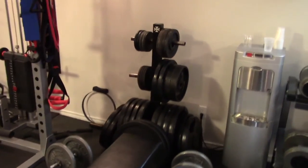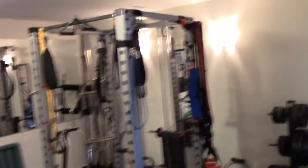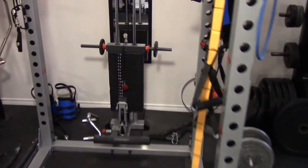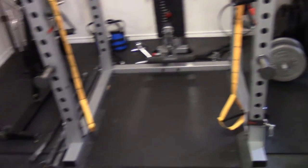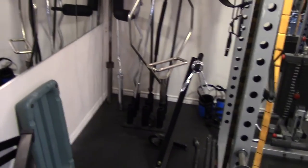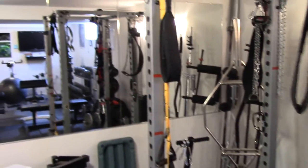Water cooler. There's all my plates — I've got several hundred pounds of Olympic plates. And my rack. I've got a weight stack for rows, pull-downs, and cable pulley work. A lot of accessories and straps attached to it and bands.